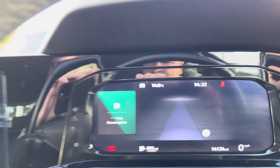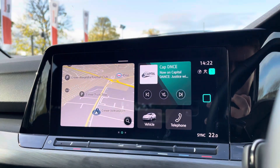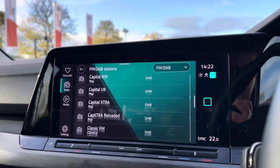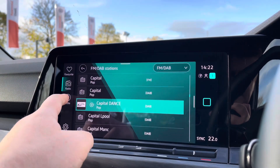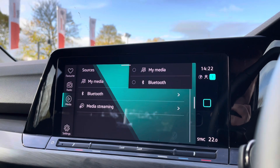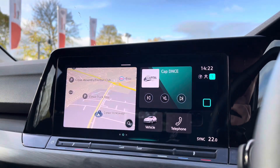Moving on to the entertainment screen — you've got digital DAB radio with a huge range of stations to choose from, keeping you entertained on the move at all times. Multiple media inputs are also available, including a couple of USB ports dotted around the cabin, and of course Bluetooth connectivity for phone calls and music streaming.